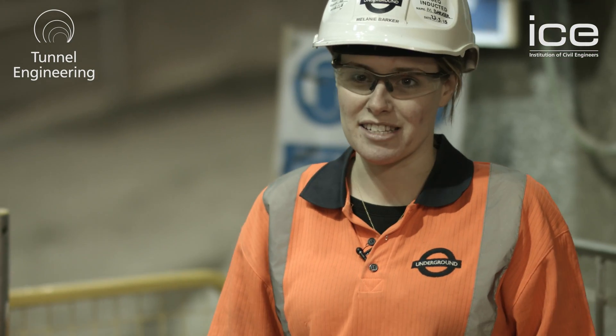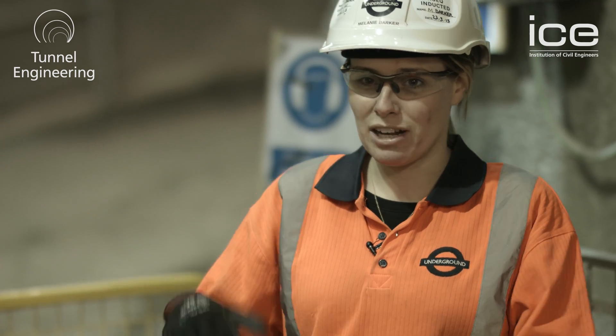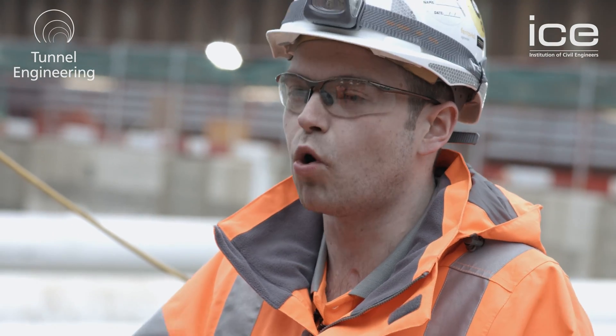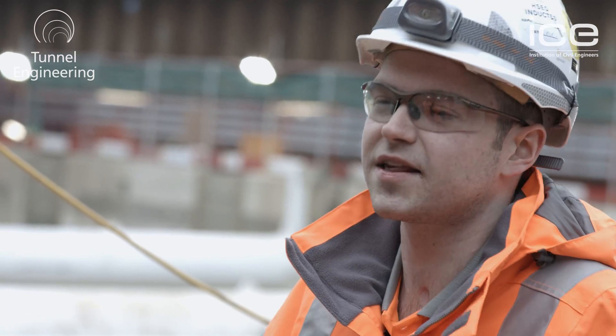It's vital that we have techniques like tunnelling in London because it's such a congested city. As you can see from above ground, there are houses and roads and schools — without tunnelling we wouldn't be able to build these new extensions. We need engineers in this country. The UK really, really needs civil engineers. There's a great opportunity to work on some fantastic infrastructure projects in the future, be that tunnelling or rivers or roads. Construction is always going to be happening, and we need more highly skilled, qualified people because you can work on some fantastic things as a civil engineer.